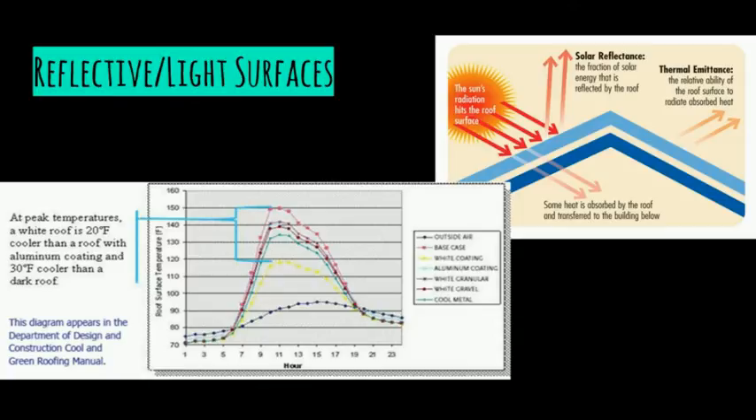Another way to mitigate the heat island is through reflective and light surfaces. Green roofing can be expensive, therefore reflective materials can be used as an alternative, also known as cool roofing. As you can see in the graph, the cool roof is significantly cooler than other roofing materials. This is because higher reflectivity, also known as albedo, correlates to reduced surface temperatures during the day. Reflective materials do not absorb as much heat during the day, so they do not release as much heat at night, and they can noticeably reduce indoor air temperature without the use of air conditioning. Therefore, reflective building materials can reduce energy consumption.